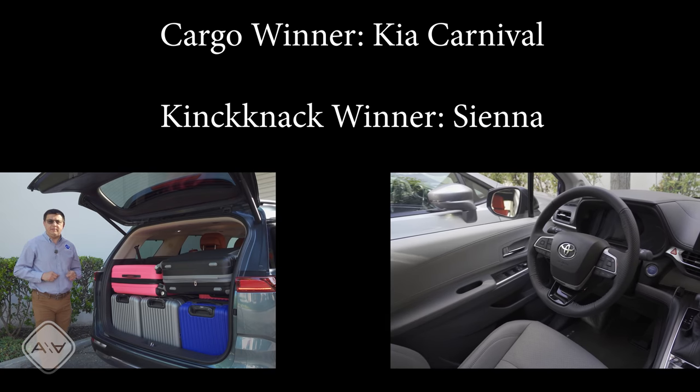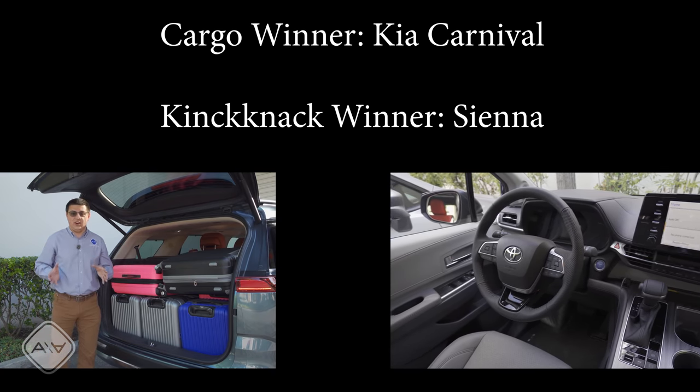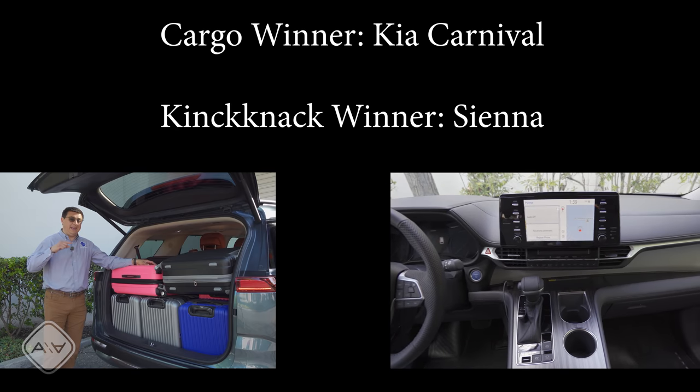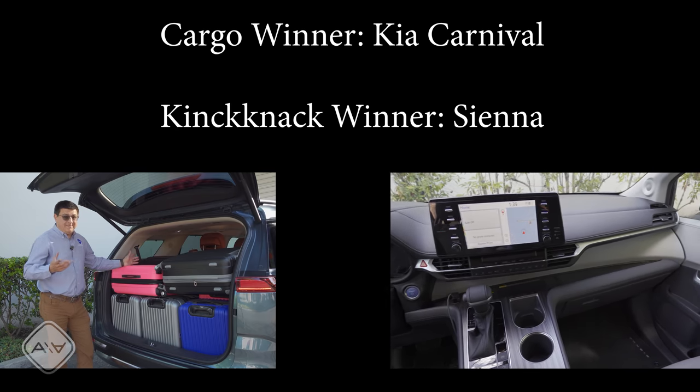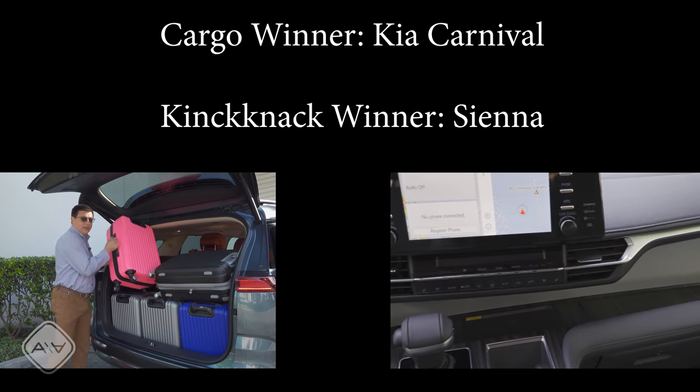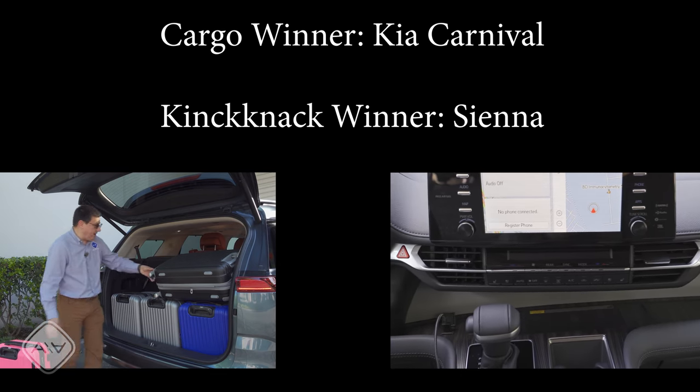In this segment, the cargo winner has to be the Kia Carnival. Not only did the cargo area hold two more 24-inch roller bags than any other minivan, the cargo well itself is deep and very square, really helping out the practicality. The win for the knickknack test has to go to the Toyota Sienna — the new dashboard design has more nooks and crannies, more cubbies, more holders, more cup holders, than the next two minivans put together. Thanks for checking out this video. Be sure to hit that subscribe button so you can be updated on all my latest videos, and check out the other videos in this minivan series where I take a deep dive into the four best-selling minivans in North America.